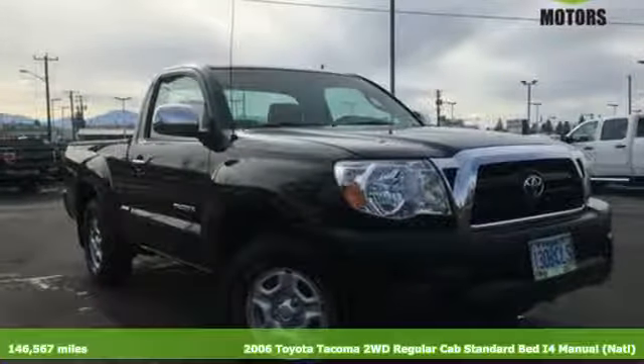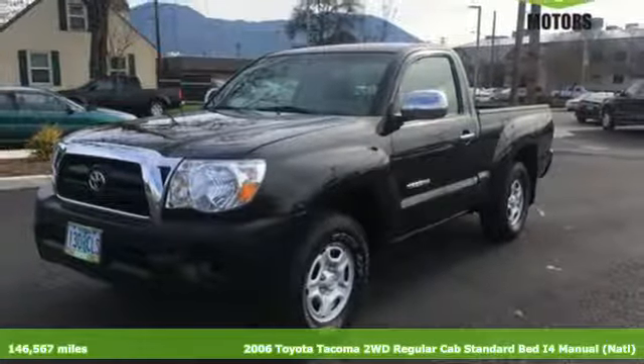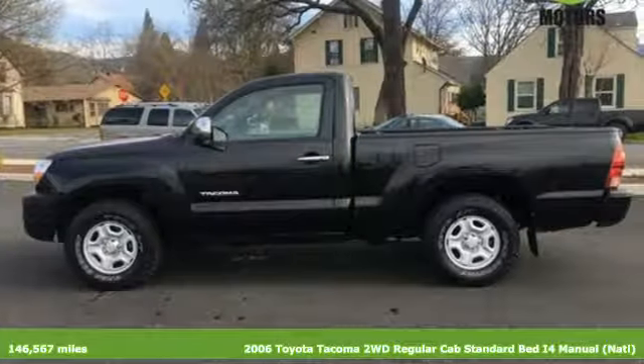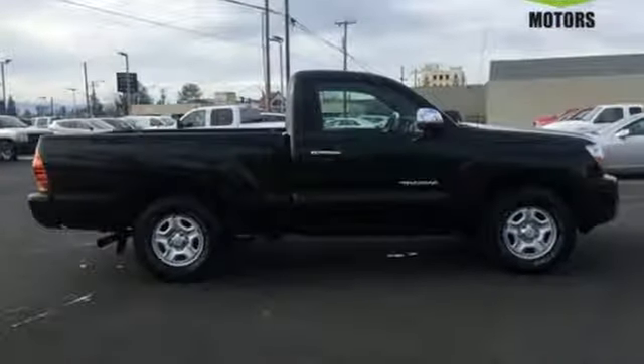It's a 2006 Toyota Tacoma. Advanced mechanical systems include double wishbone coil spring front suspension, load ready rear leaf springs, anti-lock brakes with vented front discs, and rack and pinion steering.